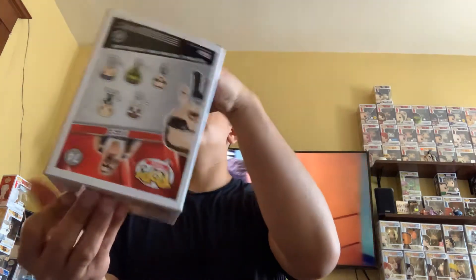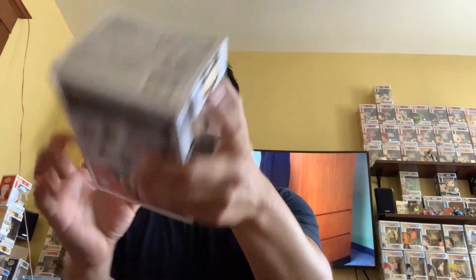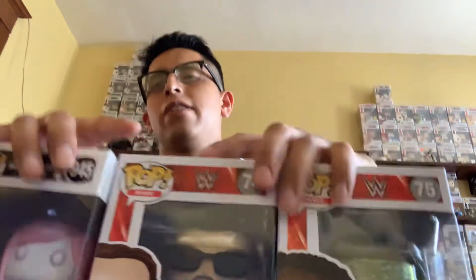Hopefully this is a nice pop. Turning around — one, two, three. Nope, just a common Diesel. So far we're striking out — no Chases whatsoever. Not too good for us. Five for five, we're striking out.